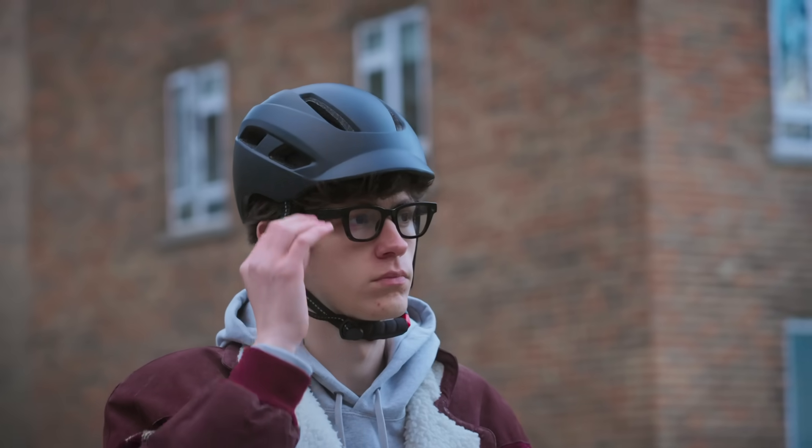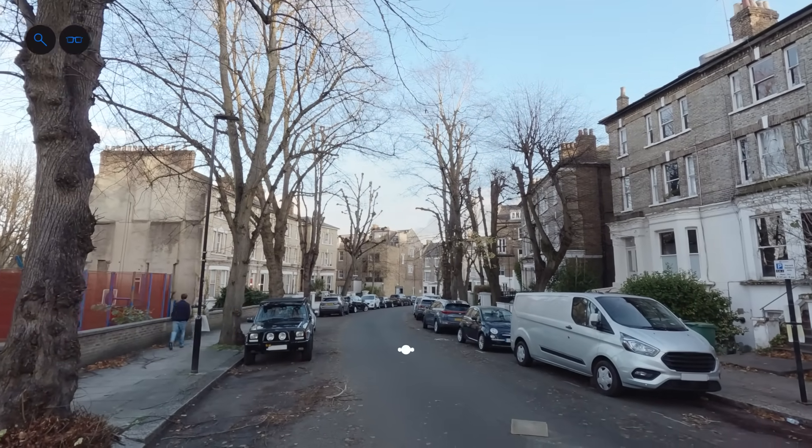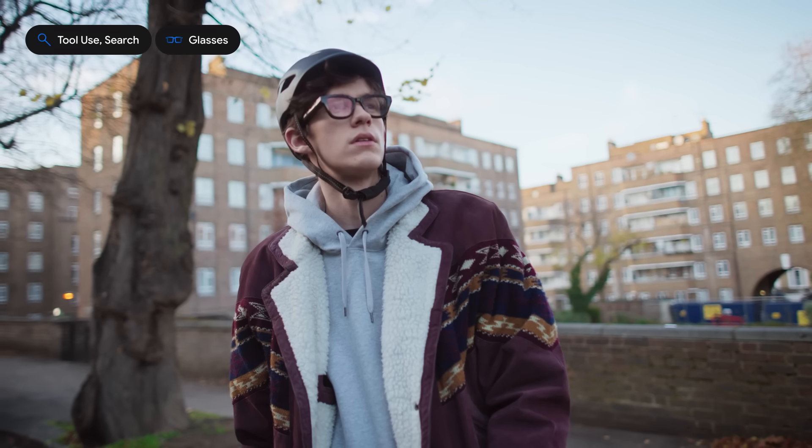Now I'm using these prototype glasses to test Project Astra hands-free. Can you check if it's going to rain any time soon? It looks like it is currently mostly sunny in London. Rain is expected tonight from around 10pm until tomorrow morning at 6am.